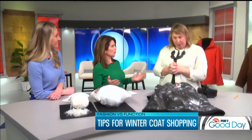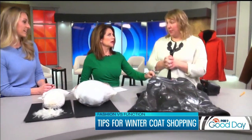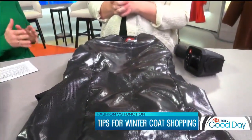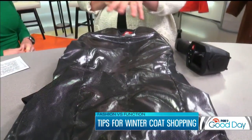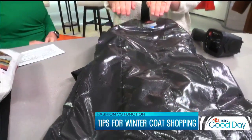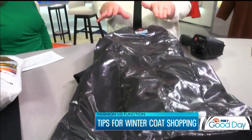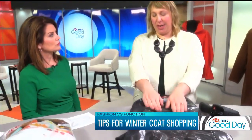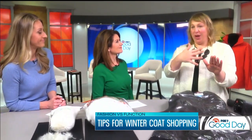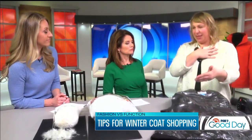Let's talk about materials when you're looking for a coat. This particular coat is called Omni Heat from Columbia. It's a proprietary lining that they use, and the whole technical concept behind it is that it is reflecting the heat of your body — similar to what you just saw with Lori, where her heat was contained. This lining just helps do that.